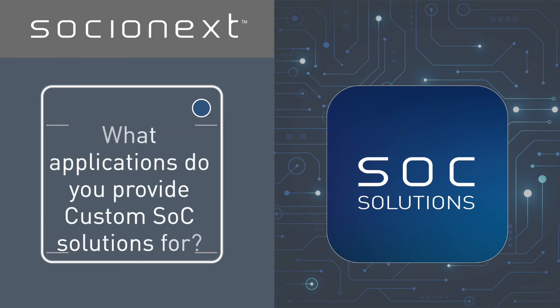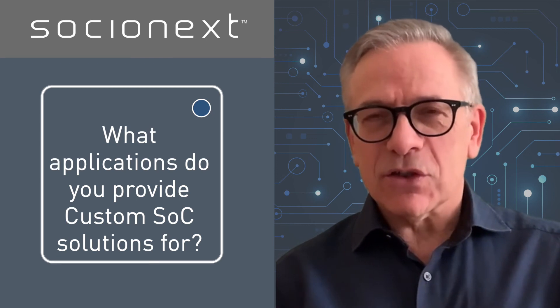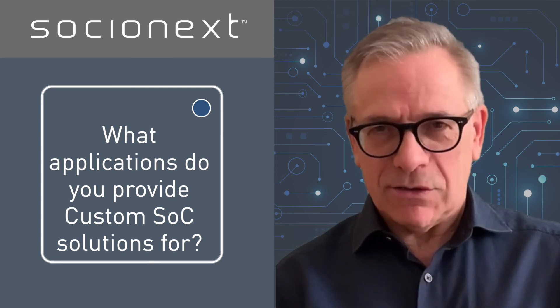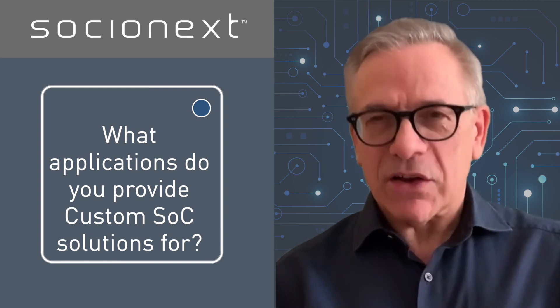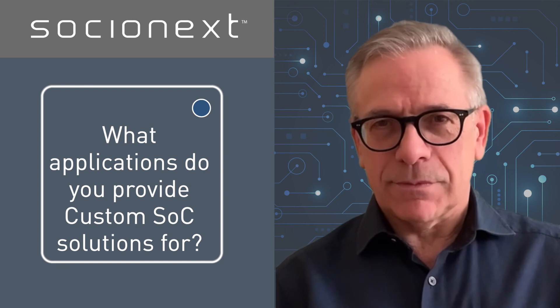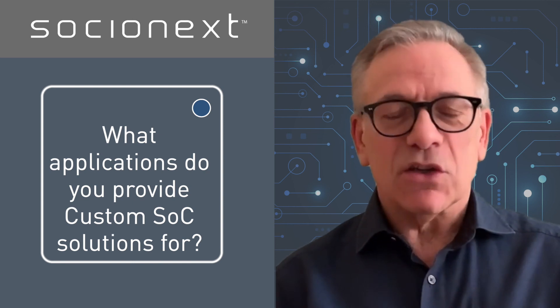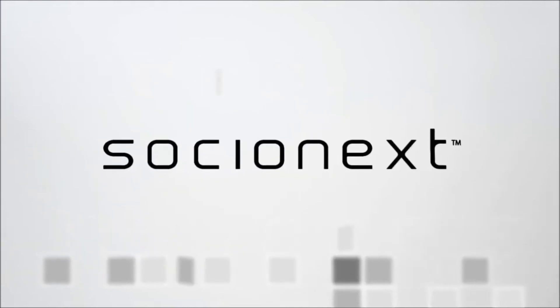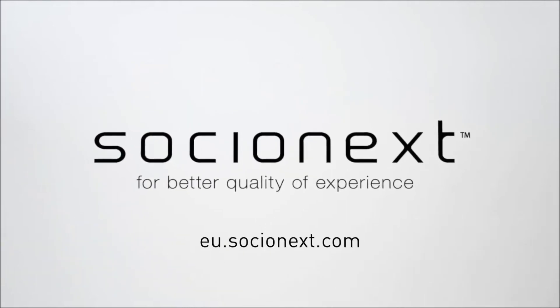What applications do you provide custom SOC solutions for? We offer solutions for the most demanding of applications in the most advanced technologies, providing our customers with a better quality of experience. So from start to finish, you can count on Socionext. For more information, go to eu.socionext.com.